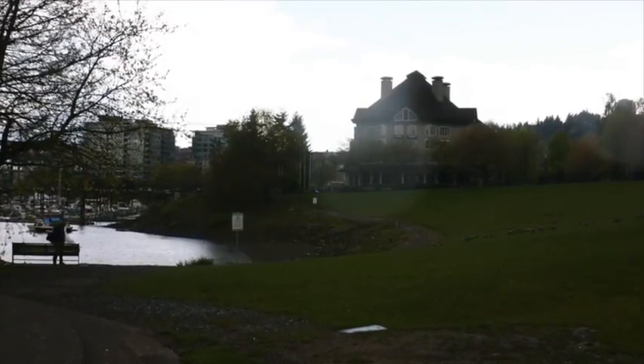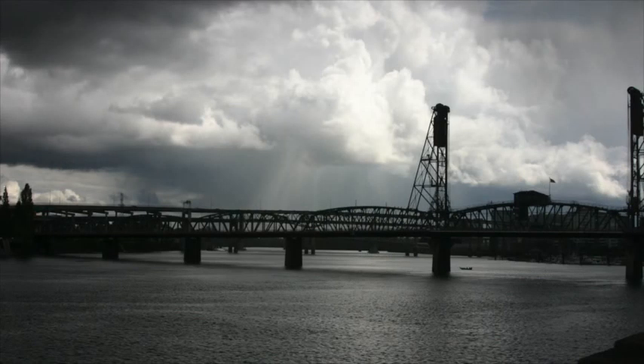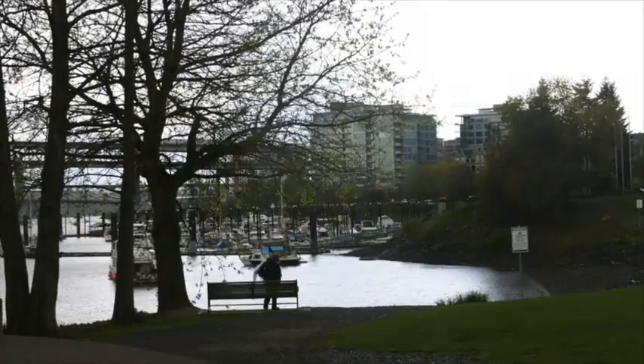The best views in Portland are just a short trip away. You don't need to leave downtown to see some beautiful scenery. You just need to get outside. This is Kara Ernie with The Vanguard, signing off.